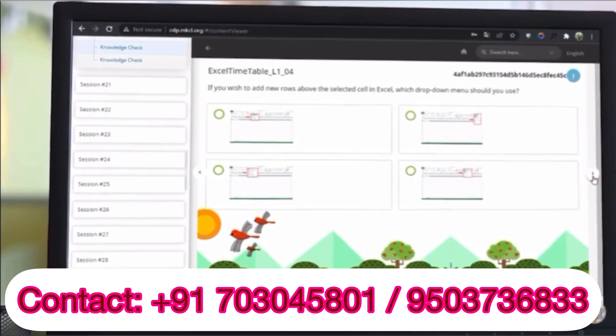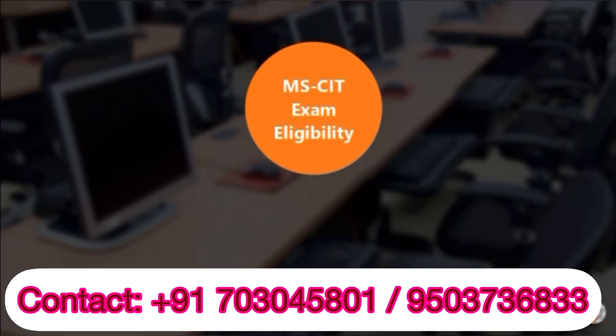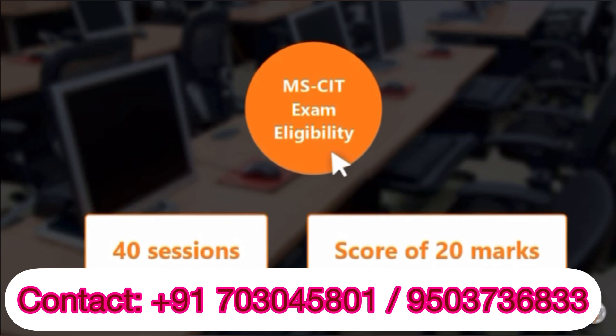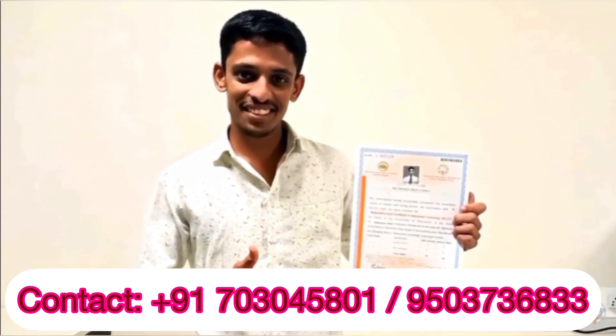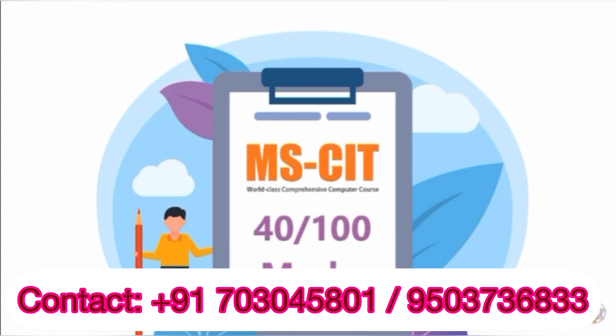This will make you ready for the final online examination. The eligibility to appear for the final MSCIT exam is to complete a minimum of 40 sessions in MSCIT and score a total of 20 marks within. To pass the MSCIT exam and get a certificate, you will need to score at least 40 out of 100 marks in the exam.